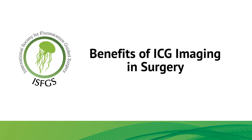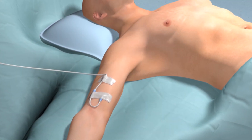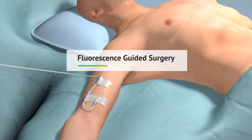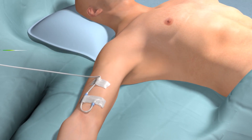The International Society for Fluorescence Guided Surgery presents the benefits of ICG imaging in surgery. Many surgical procedures are safer today because of new technology called fluorescence-guided surgery. This technology provides surgeons with critical information in real time that was previously unavailable.